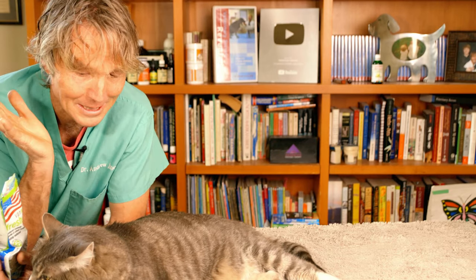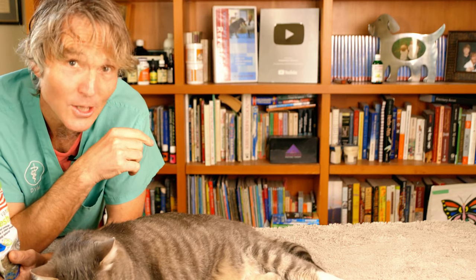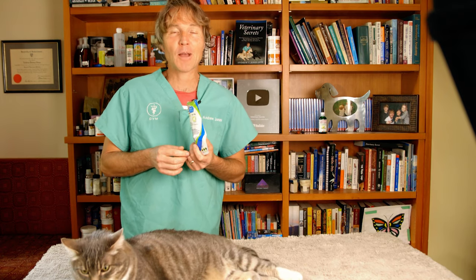Catnip is fine — even potentially good for your cat. And as an aside, catnip is also used for people in alternative medicine: it's used for headaches, gas, cramps, indigestion, and even insomnia. So if you have any of those ailments, catnip can potentially keep both your cat and yourself happier.